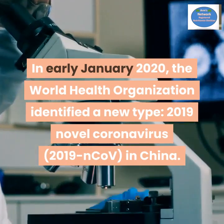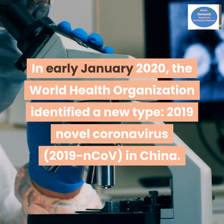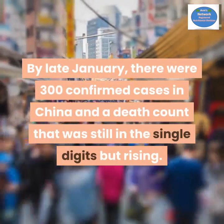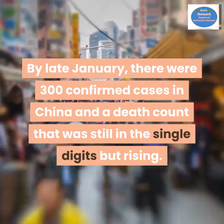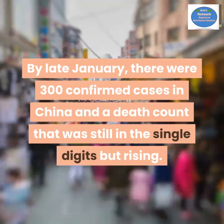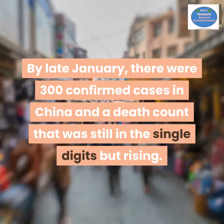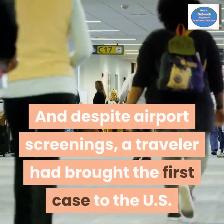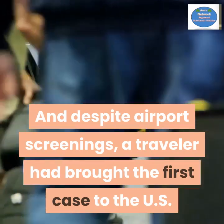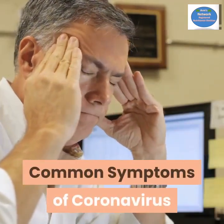In early January 2020, the World Health Organization identified a new type — the 2019 novel coronavirus — in China. By late January there were 300 confirmed cases in China and a death count that was still in the single digits but rising. Despite airport screenings, a traveler had brought the first case to the US.